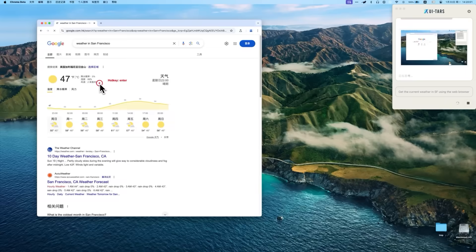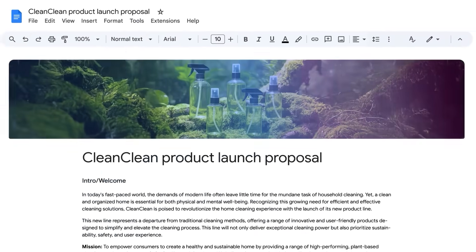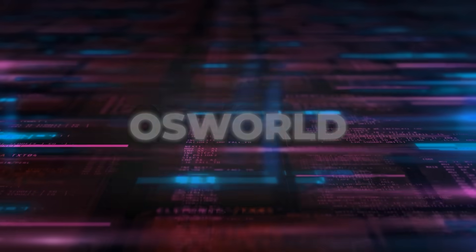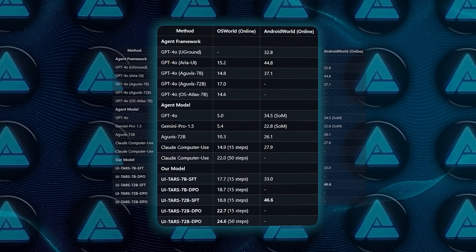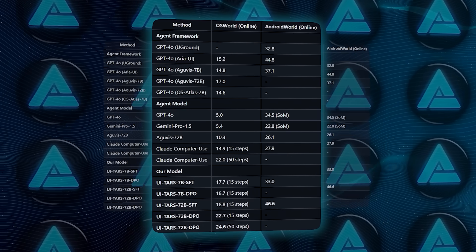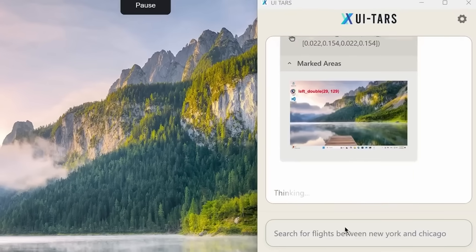When it comes to multi-step tasks — like opening office software and rearranging slides, customizing background colors, or working with mobile apps — UITARS kills it. On a benchmark called OS World, which evaluates how well an agent can perform open-ended computer tasks, UITARS 72B scored 24.6 with 50 steps, while Anthropic's Claude peaked at 22.0. Let's talk about how it's doing all this.